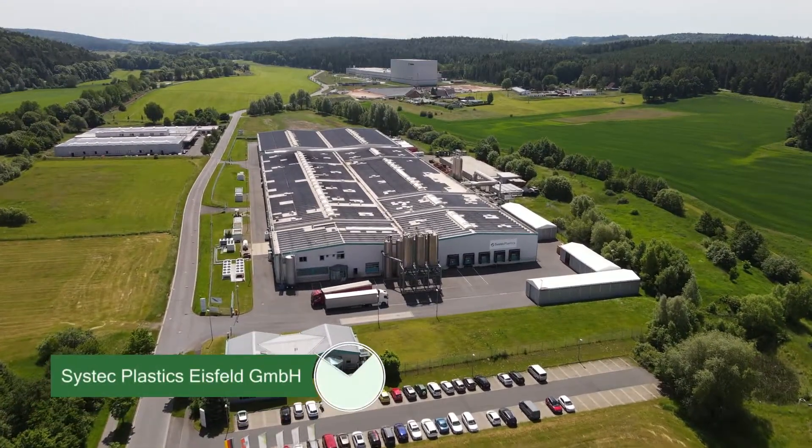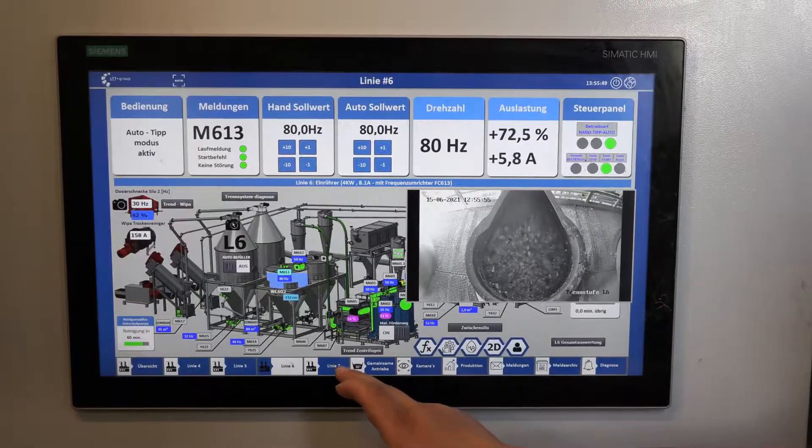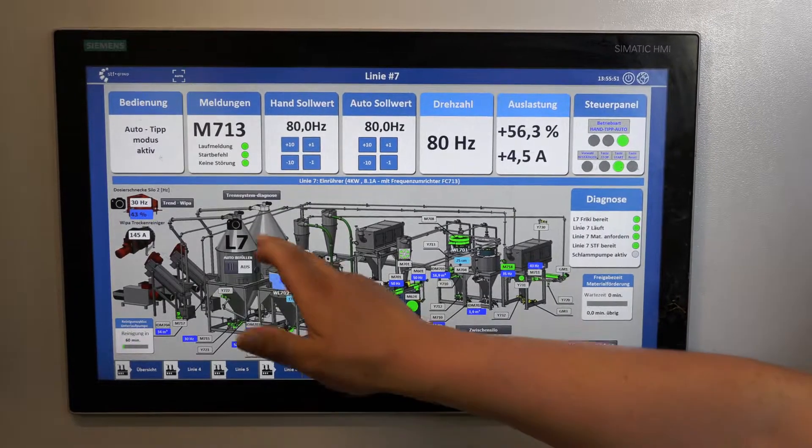SysTech Plastics Eisfeld recycles film waste from the yellow bag and the yellow bin. The Der Grünepunkt subsidiary has developed a new process for this purpose.